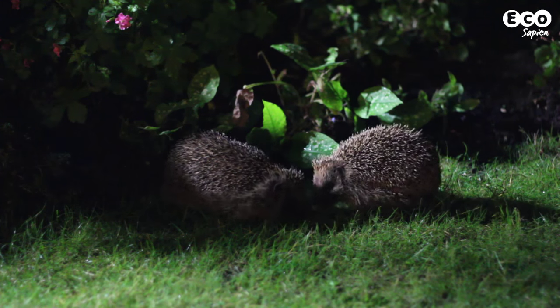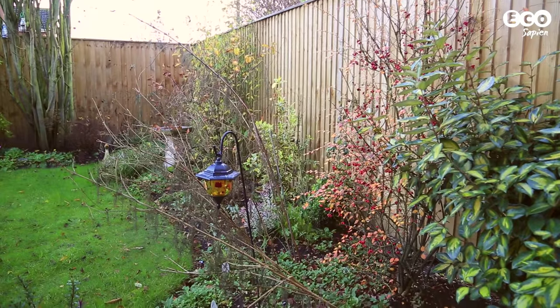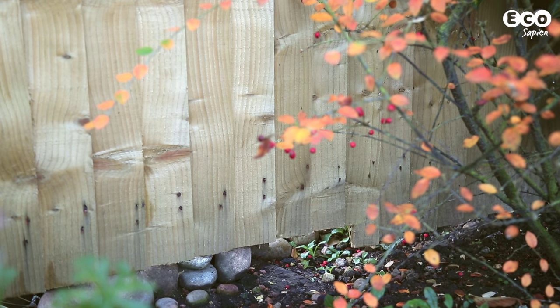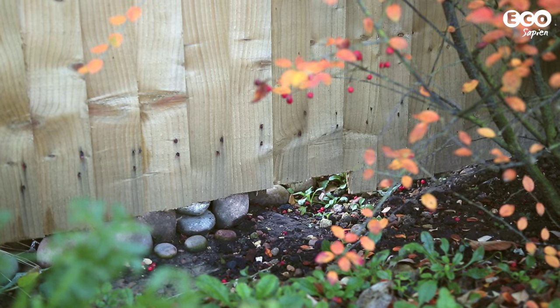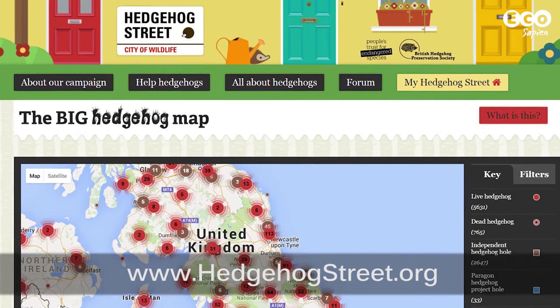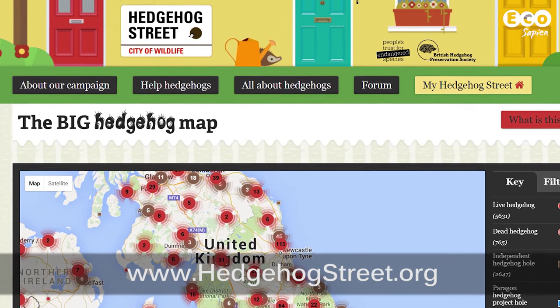We'll start with access. On a typical night, hedgehogs can travel 1-2km in search of food, but garden fences disrupt travel. An easy thing to do would be to cut a small hole, 13x13cm, in the bottom of your fence. Once you've created your hedgehog highway, be sure to log onto hedgehogstreet.org to record its location as part of a big citizen science project.